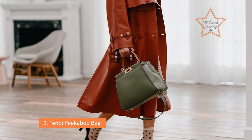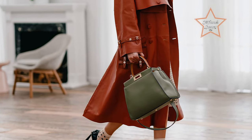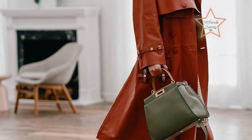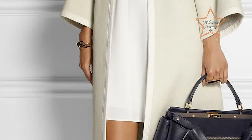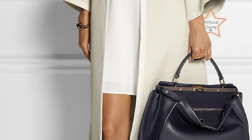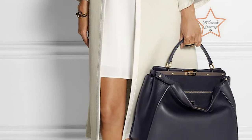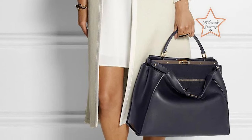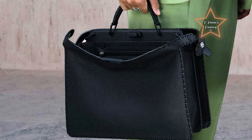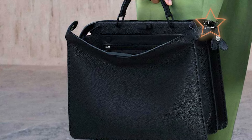Number 2: Fendi Peekaboo Bag. The Fendi Peekaboo Bag is recognized for its luxurious design and craftsmanship. It typically features both top handles and a detachable shoulder strap, providing flexibility and multiple carrying options. The option to wear it over the shoulder or carry it by hand offers convenience for different situations. The Fendi Peekaboo possesses several qualities that make it an attractive work bag.